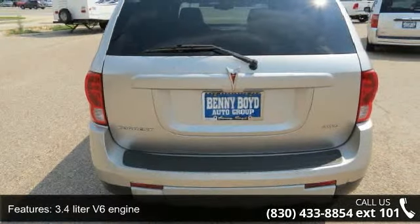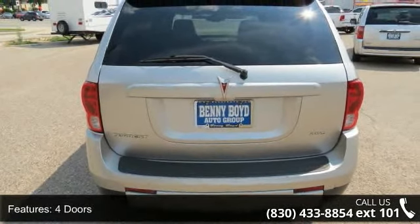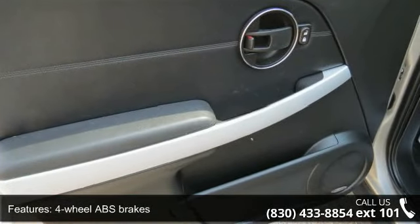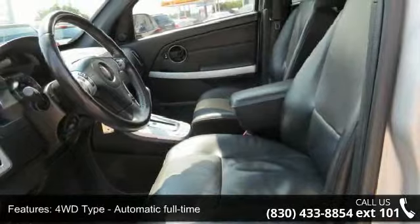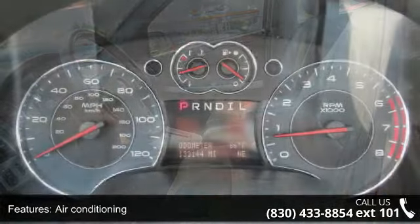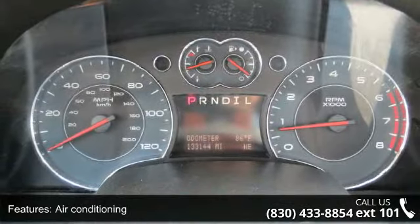This vehicle's top features include 185 horsepower, 3.4-liter V6 engine, 4 doors, 4-wheel ABS brakes, 4WD type automatic full-time, air conditioning, all-wheel drive, automatic transmission, clock, in-radio display, and compass.